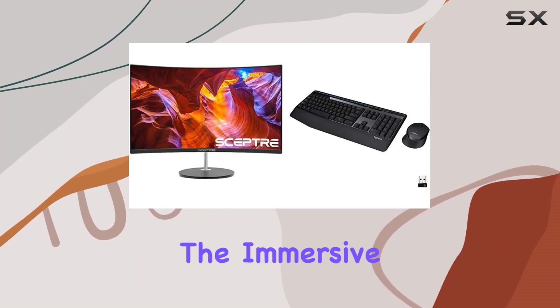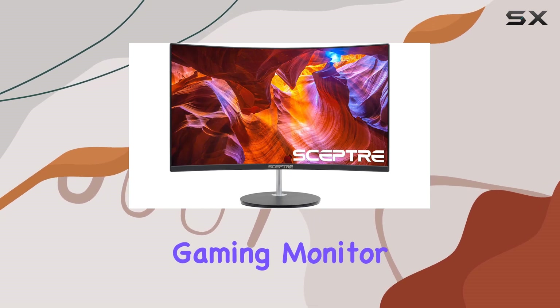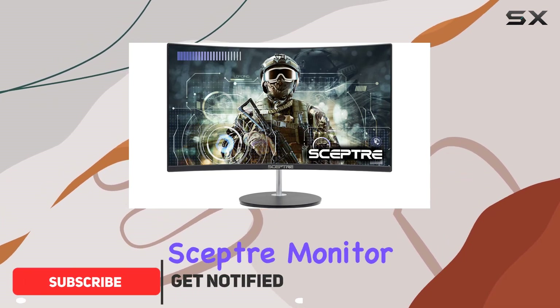Today, we're diving into the immersive world of gaming and productivity with the Scepter 24-inch Curved Gaming Monitor and the Logitech MK345 Wireless Combo. Let's kick things off with the Scepter Monitor.